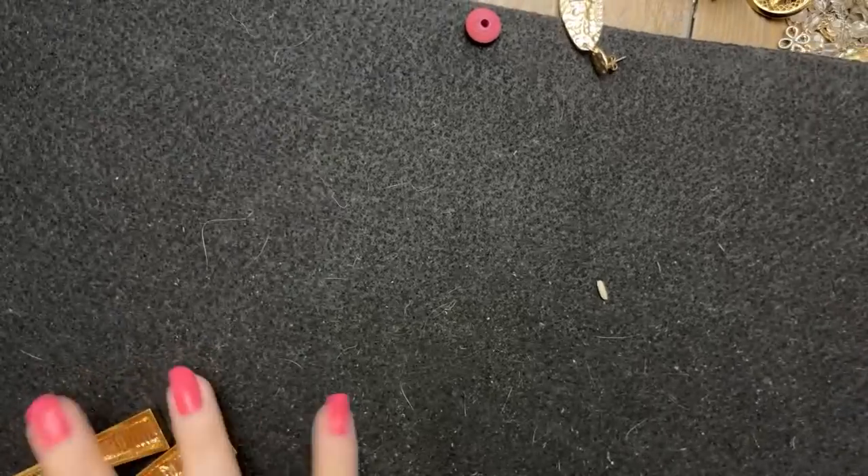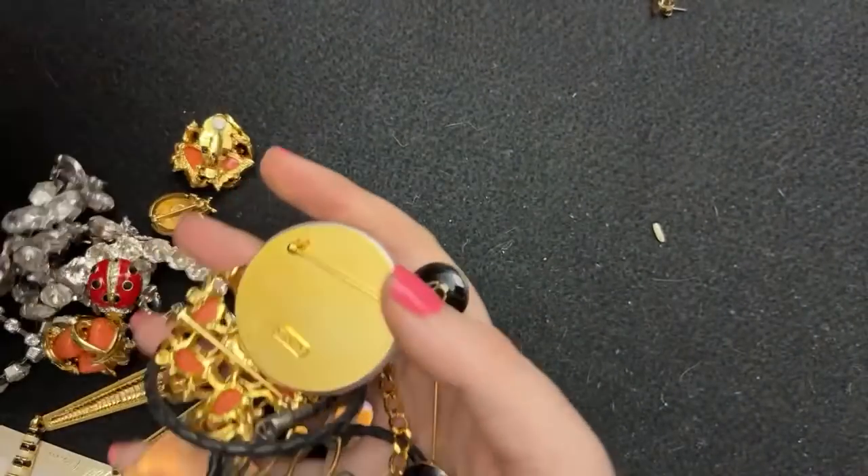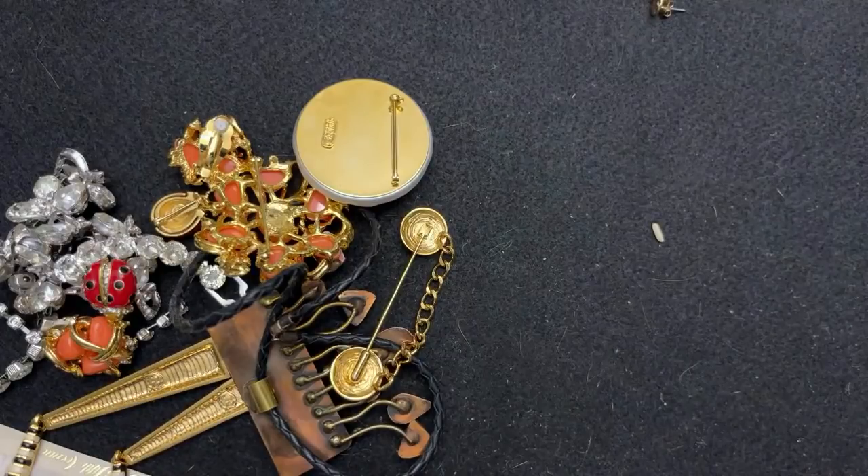I had some violet candies in here for a friend — I'm preparing to sell her some things — and everything smells like violets. Kind of funny.